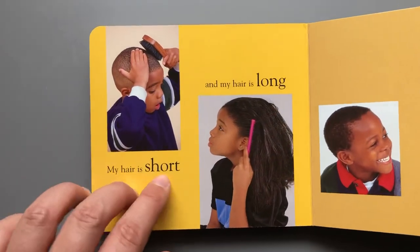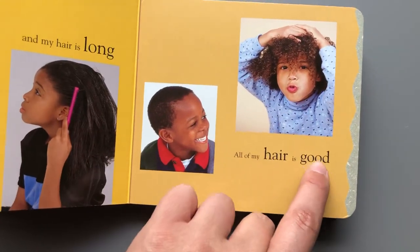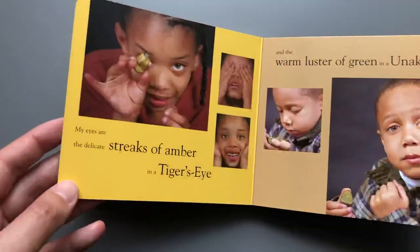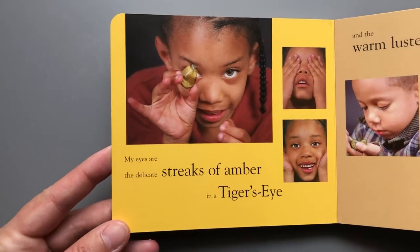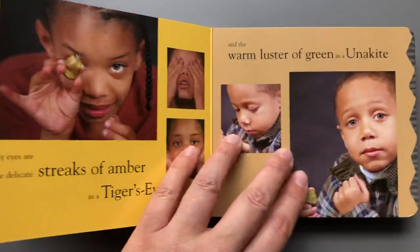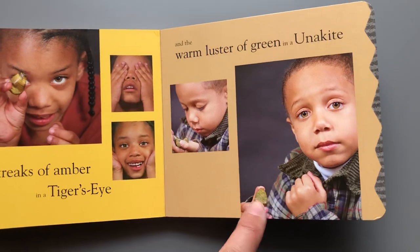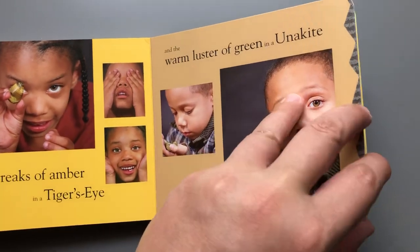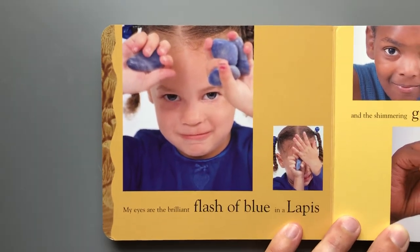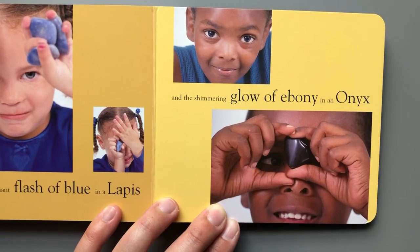'My hair is short and my hair is long — all of my hair is good. I am black, I am unique. My eyes are the delicate streaks of amber in a tiger's eye' — a tiger's eye is a type of rock — 'and the warm luster of green in a unikite,' another type of rock. 'My eyes are the brilliant flash of blue in a lapis and the shimmering glow of ebony in an onyx.'